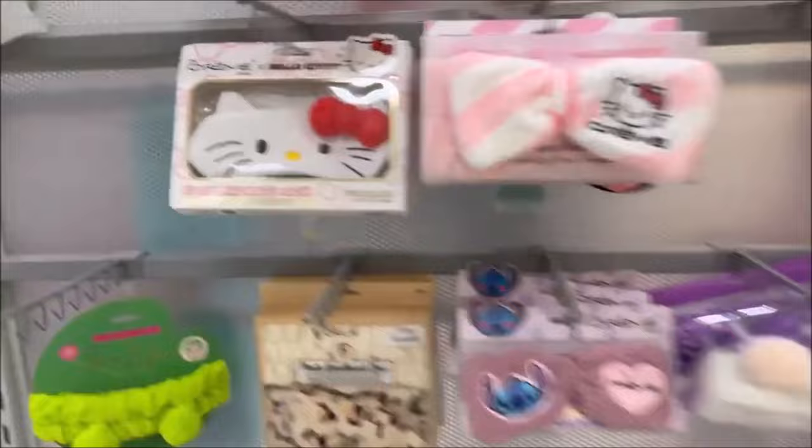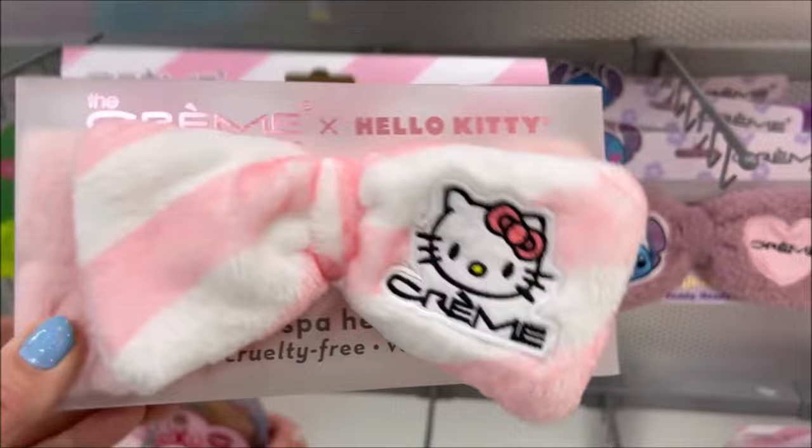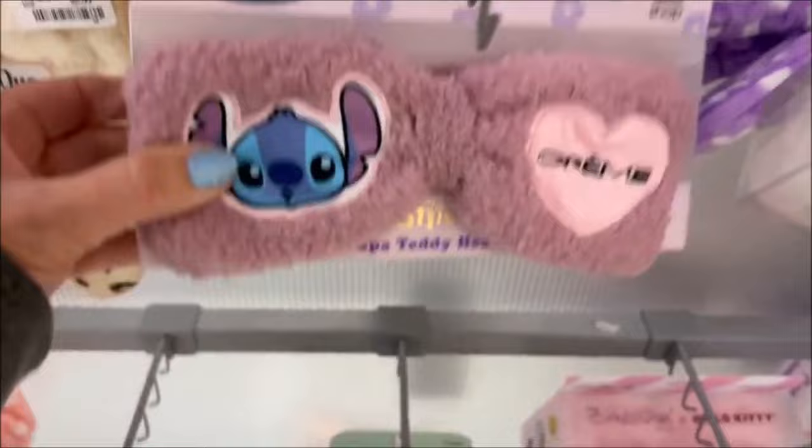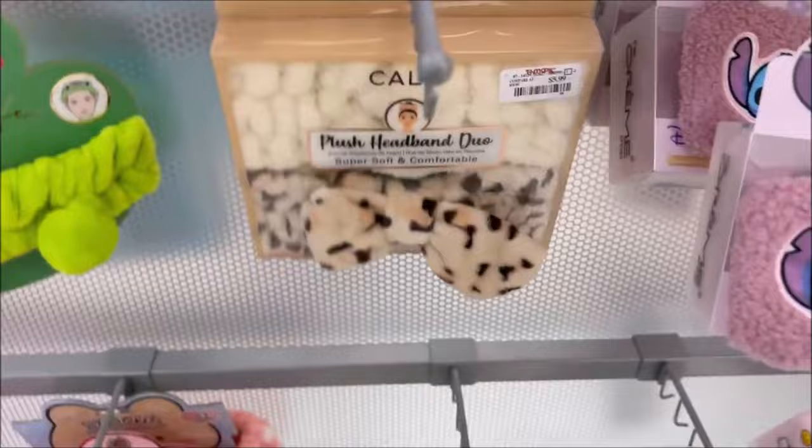They had a bunch of headbands over here. They have Hello Kitty — a striped Hello Kitty one in pink and white for $4.99. This one is Lilo and Stitch for $4.99 — great prices. They have a Cheetah one that comes with two for $5.99 — also a great deal. And then you got the Froggy one with a vibrant green color and little ears for $4.99.